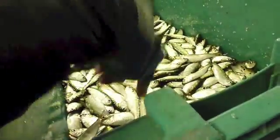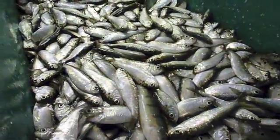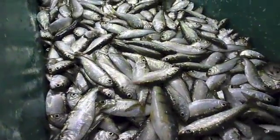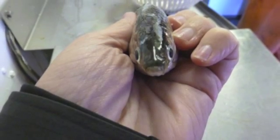They can study what the fish are eating, the health of the fish, the age of the fish. Most of these are alewives. There is one yellow perch in that batch, and this is an alewife up close — quite a large one here.